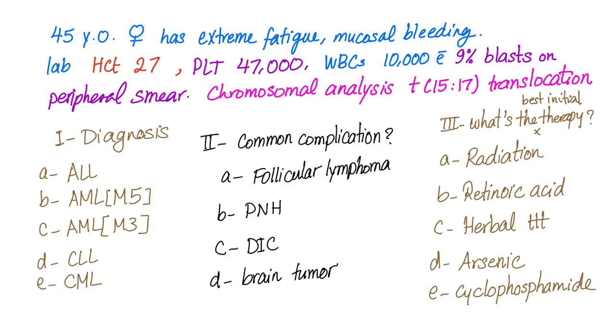Question: a 45-year-old female has extreme fatigue and mucosal bleeding. Hematocrit is 27 — anemia. Platelets are 47,000 — thrombocytopenia. White blood cells are 10,000, normal. But 9% blasts on peripheral smear suggests leukemia. Chromosomal analysis reveals the T(15;17) translocation. What's the diagnosis? The answer is AML-M3 subtype.